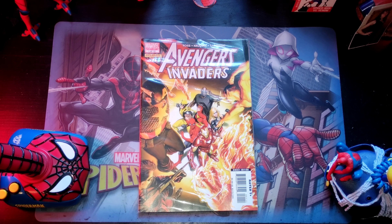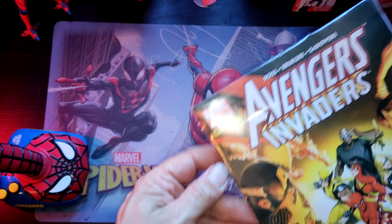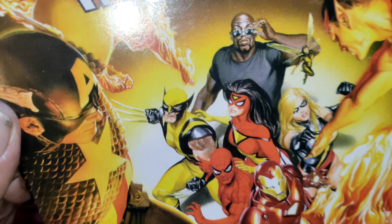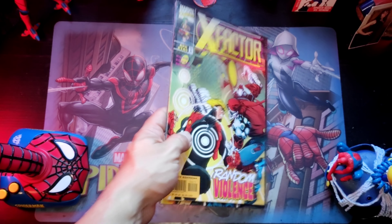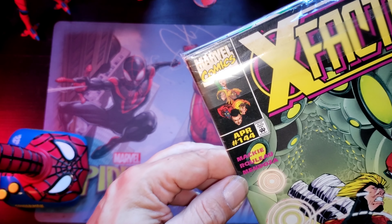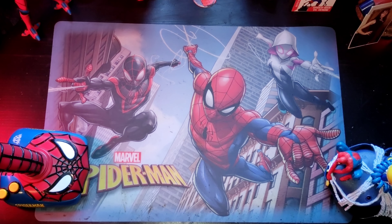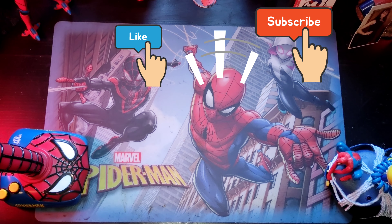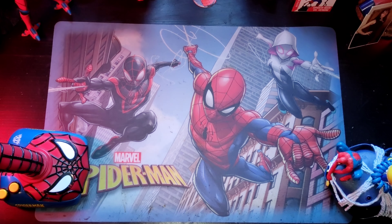I'm hoping that's not the case with this last pack. Here we go. This is Avengers Invaders number one, Dynamite Comics — Spider-Man and Spider-Woman on the cover, badass indeed. Swipe it over to the back — X Factor number 144. This is going in our X Factor bundle. Now we're gonna crack open the final pack and see what's waiting for us in the middle.